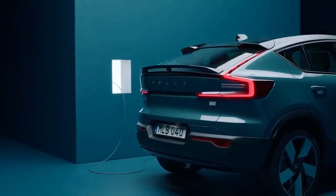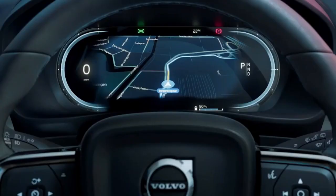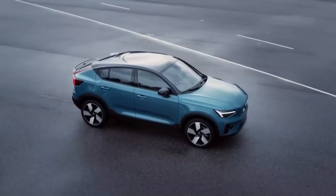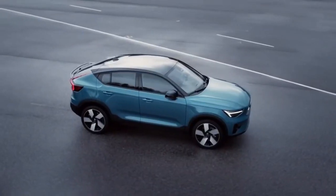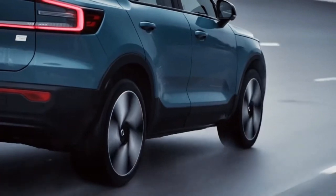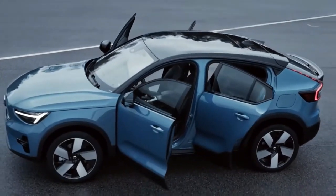The 75-kilowatt-hour battery pack provides a driving range of 210 miles per single charge. The powertrain delivers a whopping 402 horsepower and catapults to 60 miles per hour within 4.7 seconds. It's the first Volvo model without leather upholstery, but features illuminated doors, a large panoramic roof, and a high seating position.